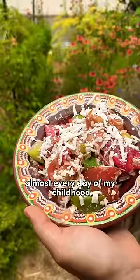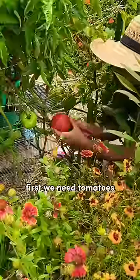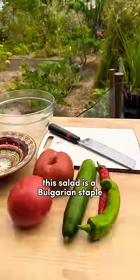I grew up eating this salad almost every day of my childhood and it's called shopska salata, or shepherd salad. Let's make it. First we need tomatoes — pink tomatoes are really popular in Bulgaria — and we'll also need a red and green pepper, as well as a cucumber and some onion.